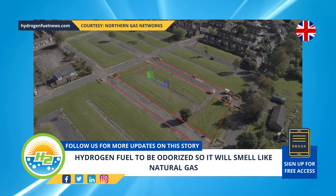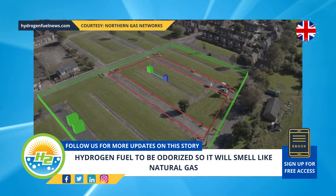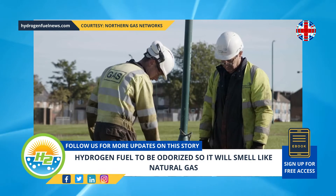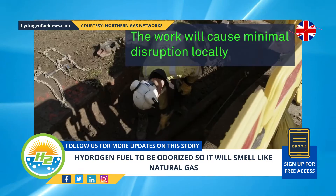H2, like natural gas, doesn't have a smell. Both gases are naturally odorless. The odor of rotten eggs that everyone associates with natural gas is added so that it can be easily detected if there is a leak.